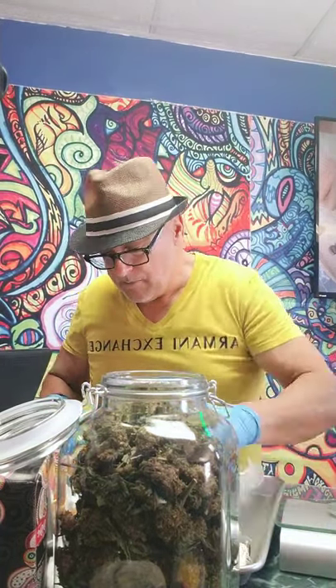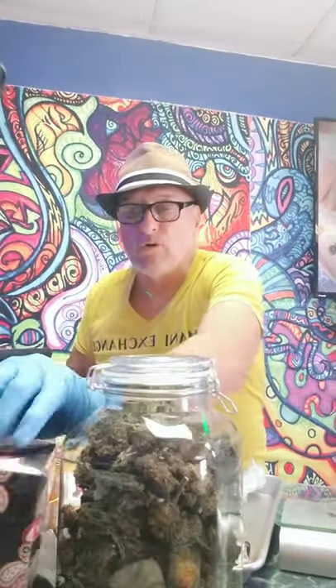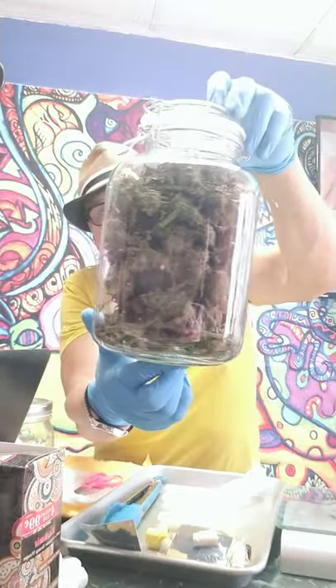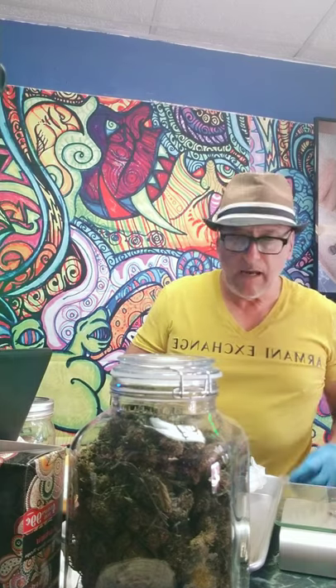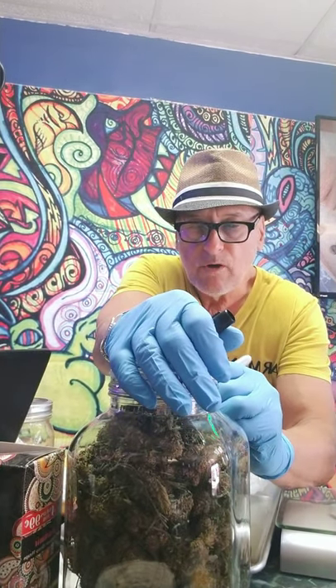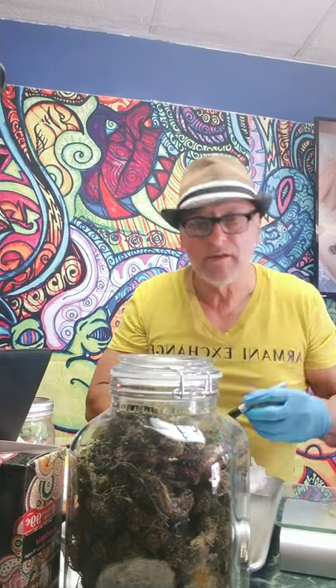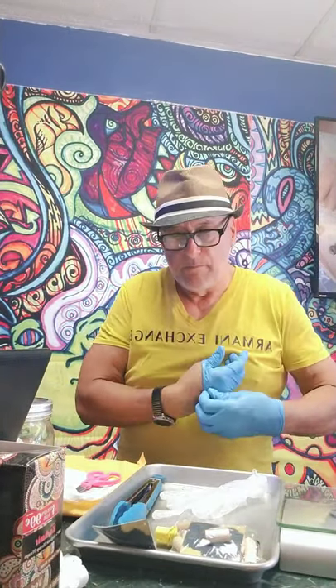One day I just rolled over and was able to get right out of bed — I popped right up. I was really freaking out because I hadn't done that in years. Half a pound of fresh, untrimmed Abacus right there. I like the untrimmed because you get the sugar leaf, you get everything — even a few seeds if you want to grow your own. Anyway, I continued using it and before I realized it, I was pretty much able to do a lot of things I hadn't done before.